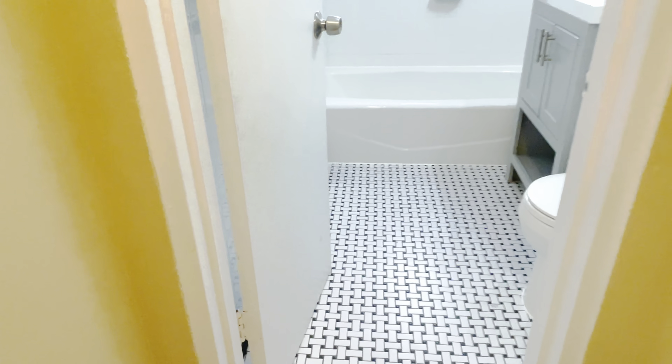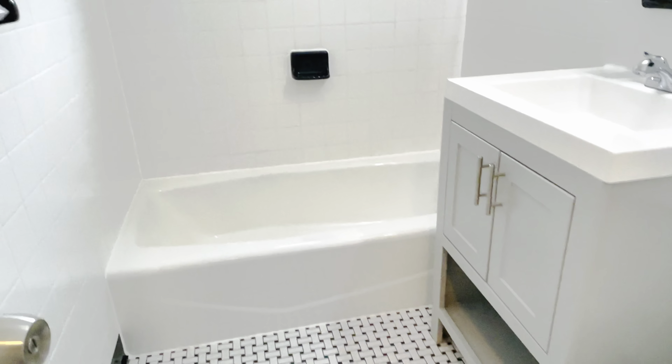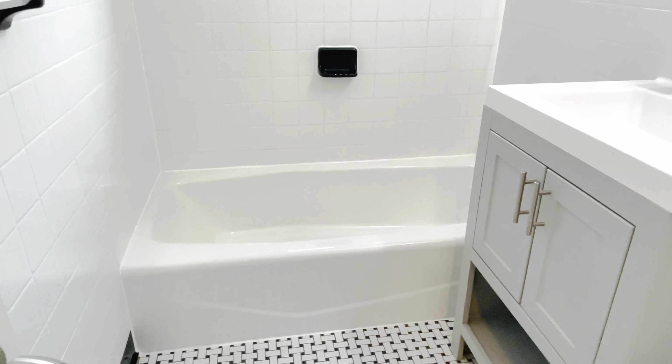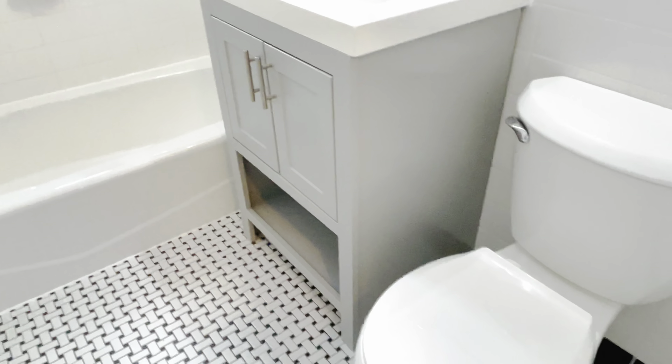Back here, as you can see, the sun is just beaming in. This is the larger of the two bedrooms. It has a ceiling fan, two large windows, and beautiful hardwood floors. These are original floors that we were able to resurrect — sand them and bring them back to this condition. There's also a closet here.